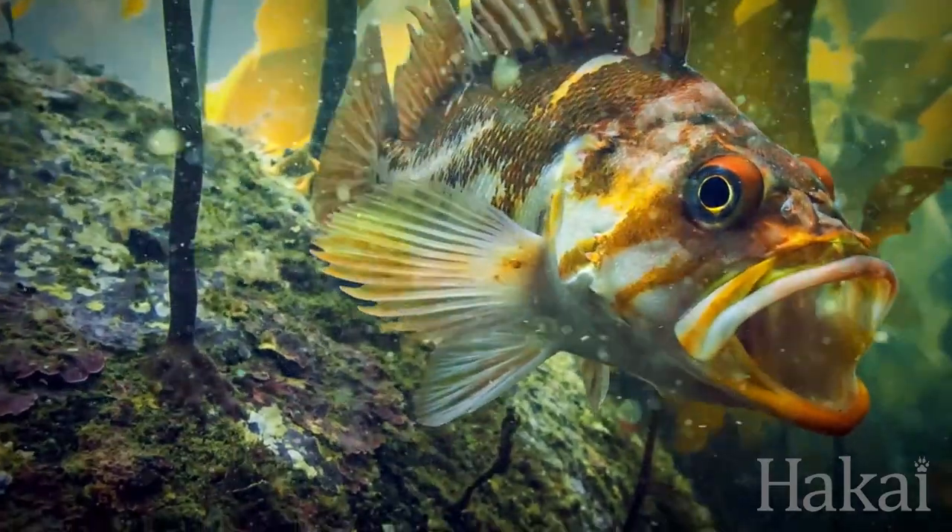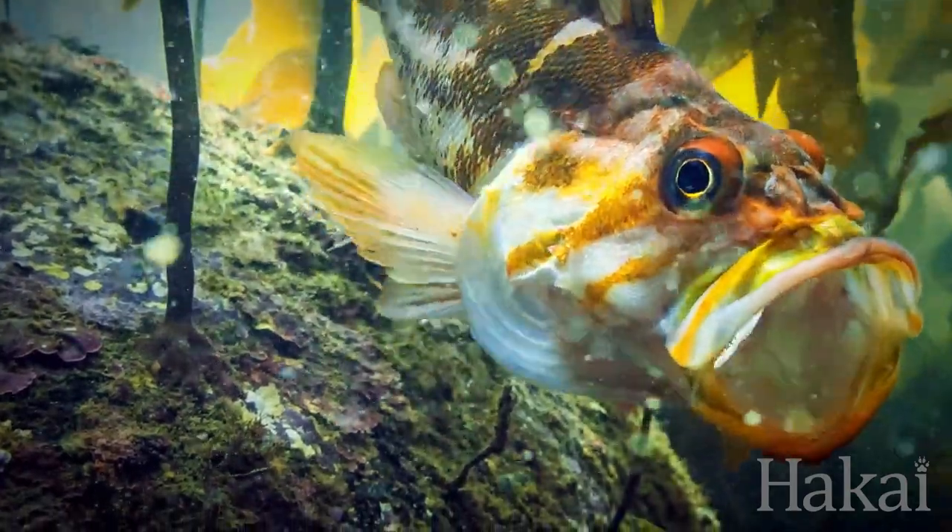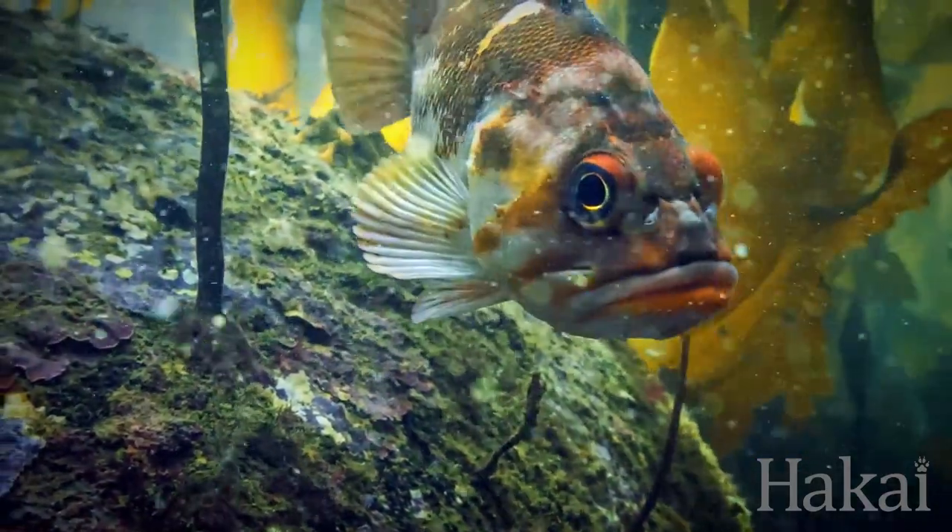So number two: otters make kelp, kelp increases habitat. The third thing that kelp does — a really interesting thing we never think about — is it slows down the movement of water.